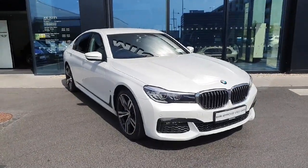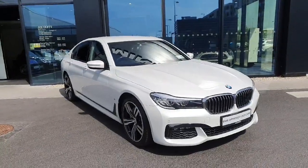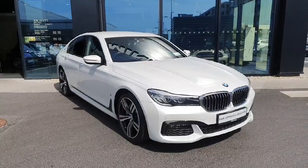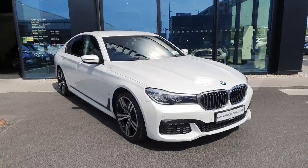Hello and welcome to Geodafi BMW here in Charlestown. My name is Sonny Gaffney and today I'll be showing you this stunning 2018 BMW 740e M Sport Saloon.